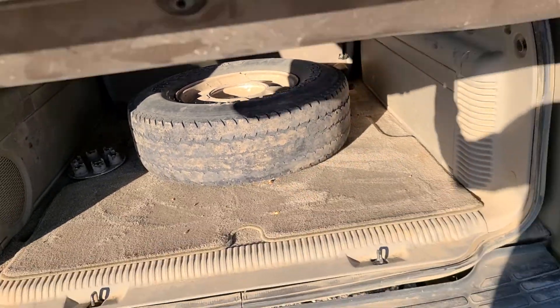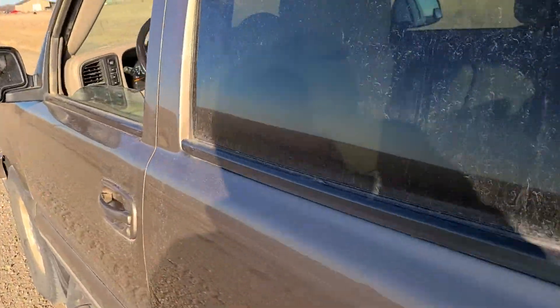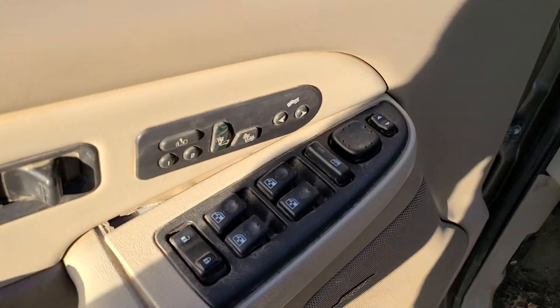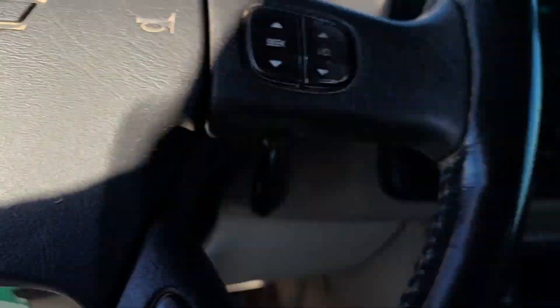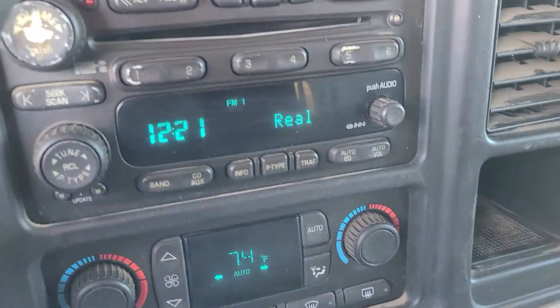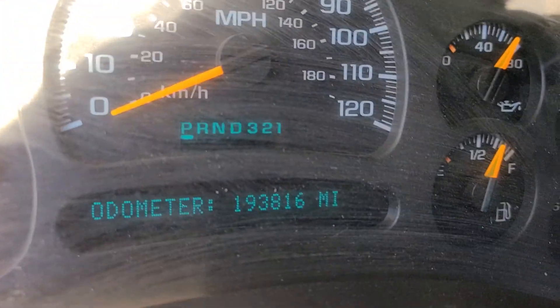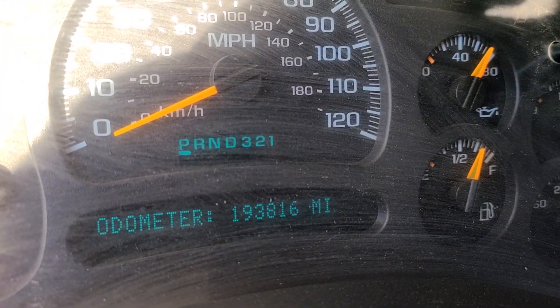It does have your third row seat, power seat, power windows, power locks, heated seat, AM/FM CD player. 193,816 is the miles.